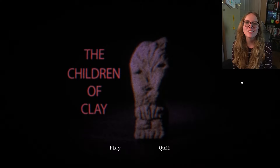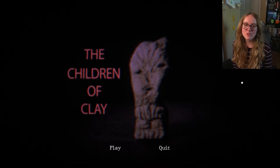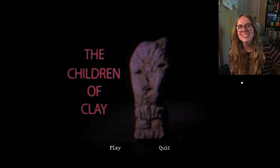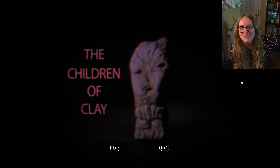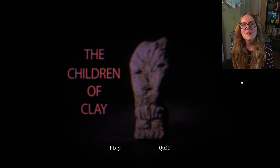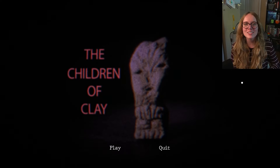Hey, what's up you guys, it's Brie and welcome back to another horror game called Children of the Clay. Before we start, if you guys have never seen me before, hi, hello, welcome — go check out the other content and if you like it please like and subscribe. But let's go ahead and get right into the game.